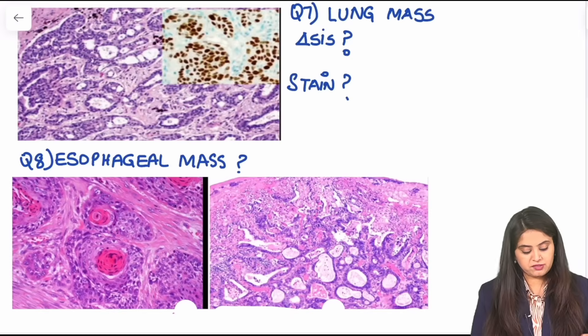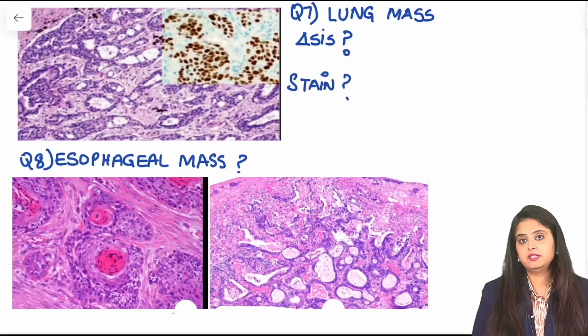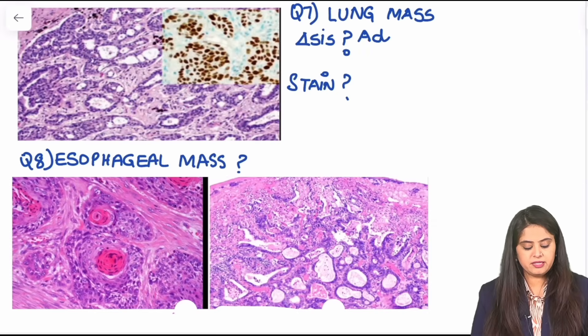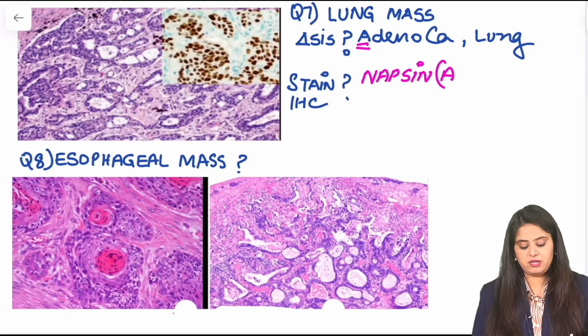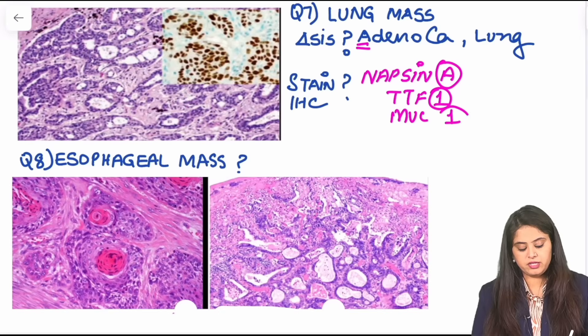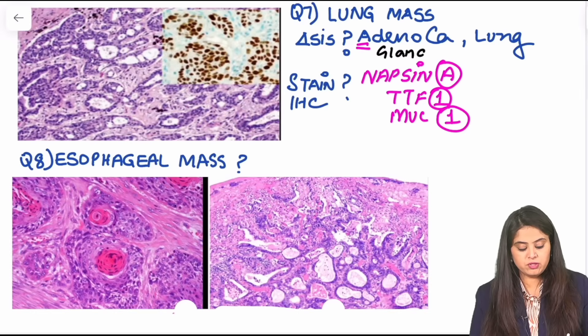Moving on to question 7 — there is a lung mass and an esophageal mass. Starting with the lung mass: whenever in a lung mass you see gland formation, that always tells you it is adenocarcinoma. When there is adenocarcinoma of the lung, the immunohistochemical markers you know are all the 'A and 1' tumors: napsin A, TTF1, and MUC1 — these are all markers for adenocarcinoma of the lung. Every adenocarcinoma will show you glands.